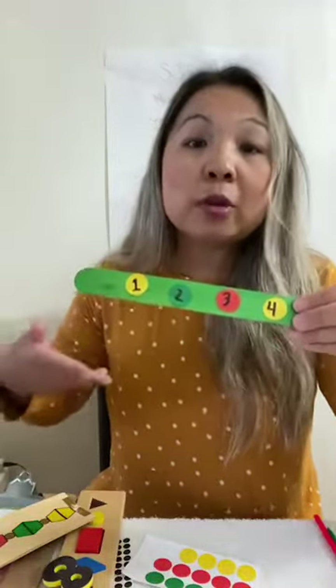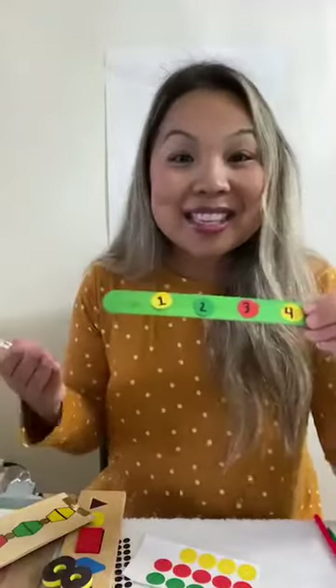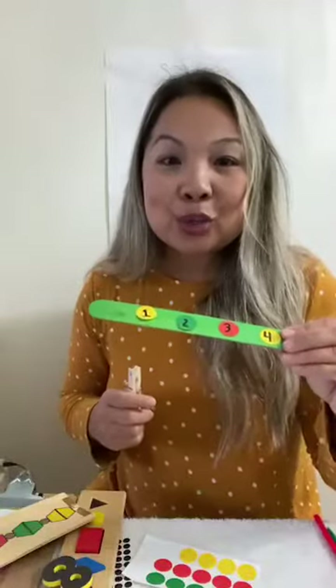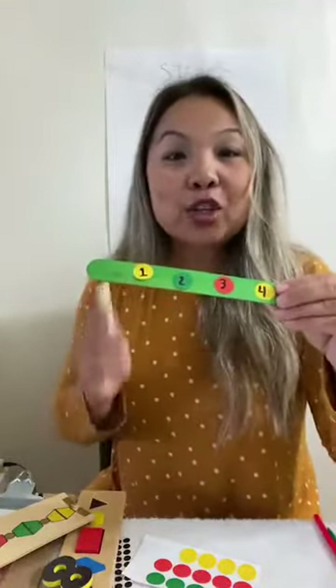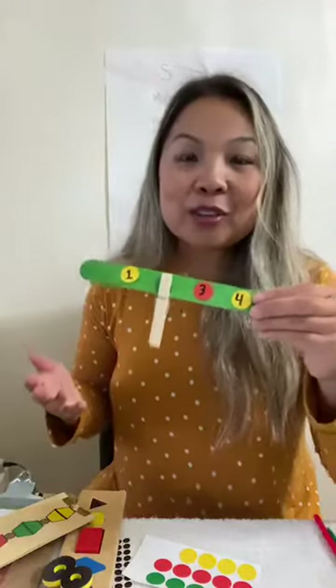I've done this with my child when he was younger and he loved it. Now, if you have popsicle sticks and stickers, place the stickers onto the popsicle sticks and number them one, two, three, four — or whatever numbers you'd like your kids to practice. If you have some clothes pins, this becomes a game: ask questions like, 'I see the number two on the color green — can you show me where you see the number two?' Then they take the clothes pin and clip it on. This is great for fine motor skills and their pincher grip.